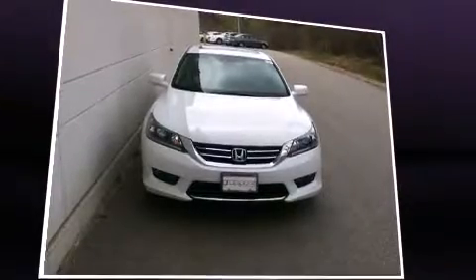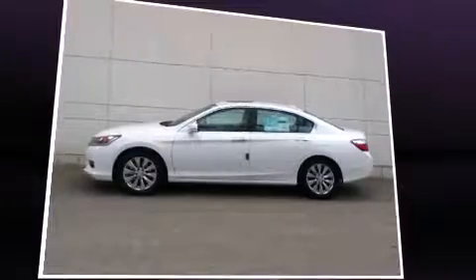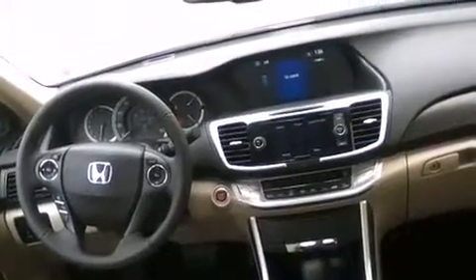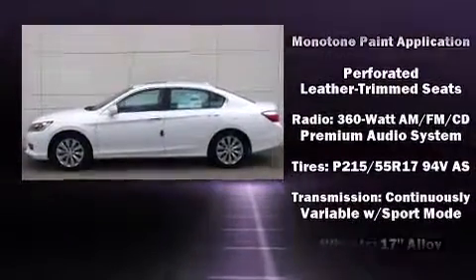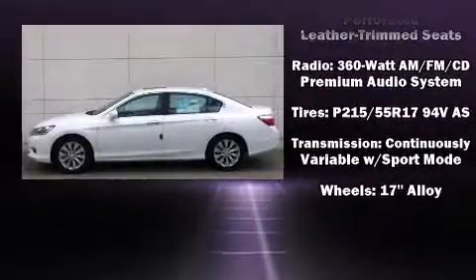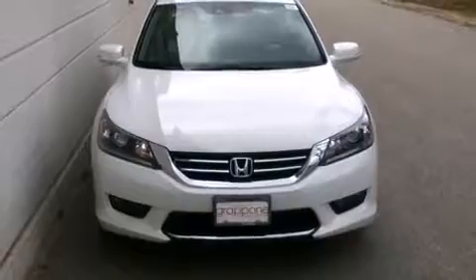Honda also prioritized safety and security with features such as dual front impact airbags, head curtain airbags, traction control, brake assist, a panic alarm, and four-wheel disc brakes with ABS. Electronic stability control ensures solid grip atop the road surface, no matter how challenging the driving conditions.